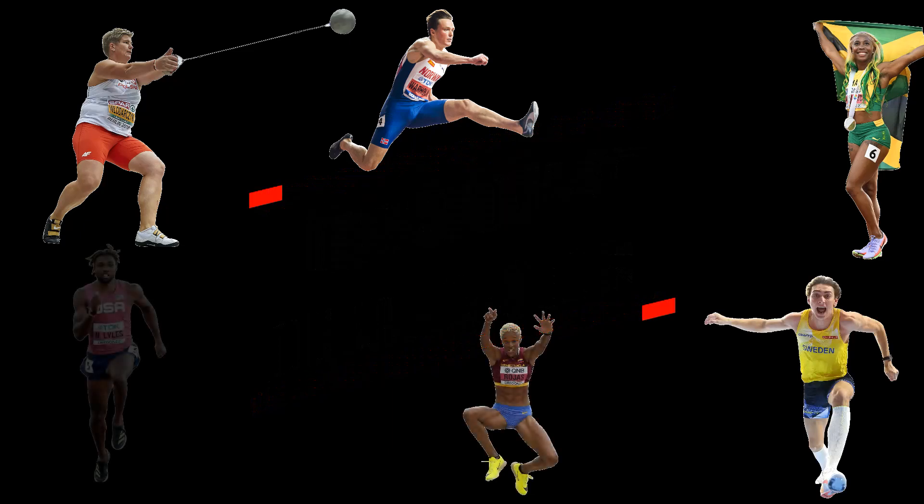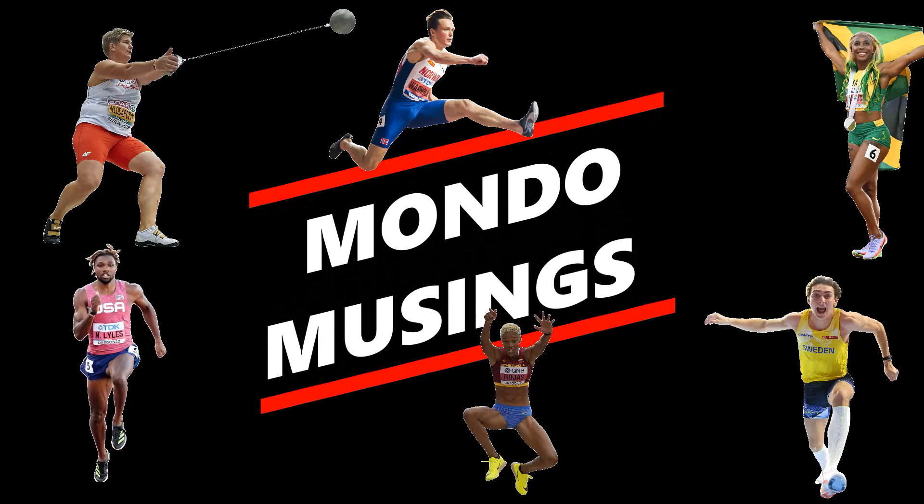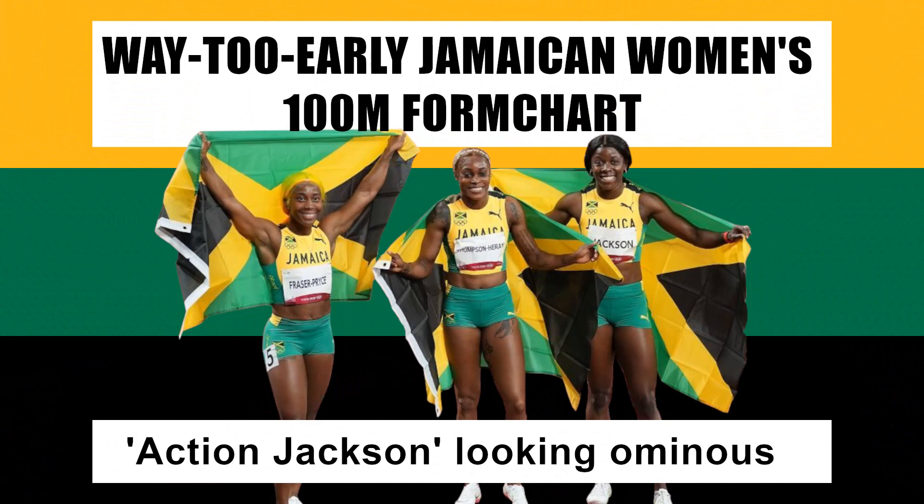Welcome back to Mondo Musings. I'm your presenter Nicardo McLean, and in this video I'll be going through my first Jamaican women's 100 meter form chart of the season. But before I dive into that, I just want to share a bit of the methodology behind the madness, so please do bear with me.